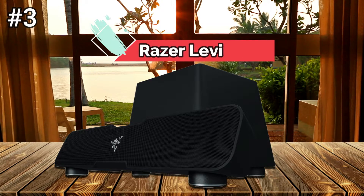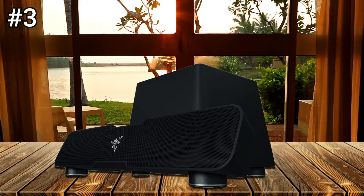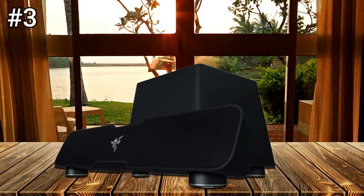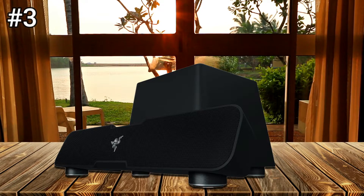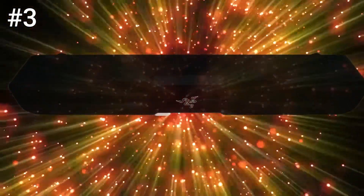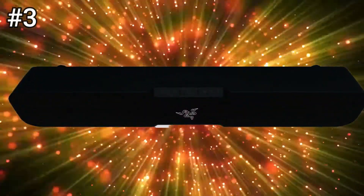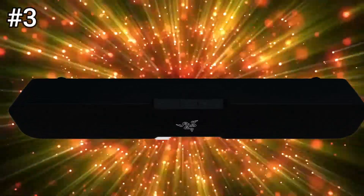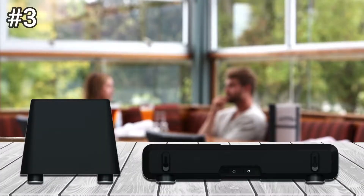Number 3: Razer Leviathan. The Leviathan is downright tiny compared with nearly every home theater soundbar on the market, measuring just 19.6 inches wide, 4 inches tall, and 3 inches deep. It thoroughly follows Razer's dark, high-tech sense of aesthetics, with a black metallic grill slightly pinched in the middle. The grill hides two 2.5-inch midrange drivers and two 0.75-inch tweeters, with each midrange/tweeter combination handling 15 watts of continuous power.